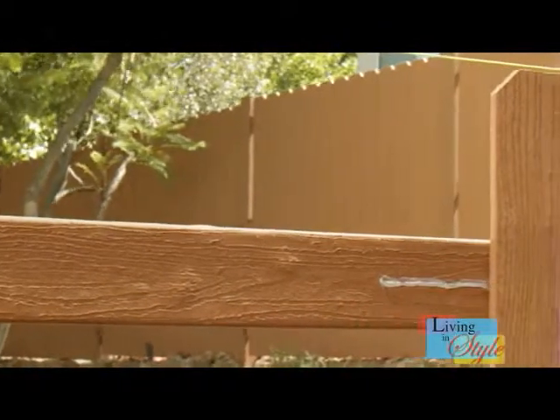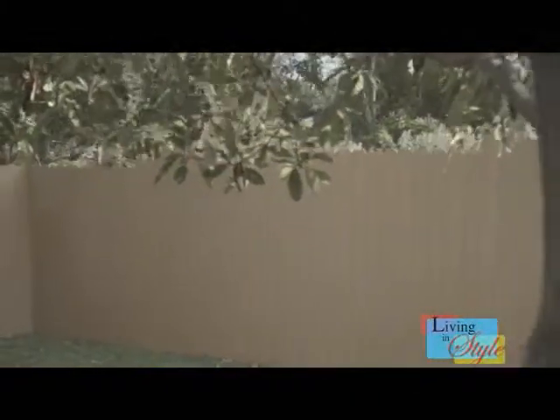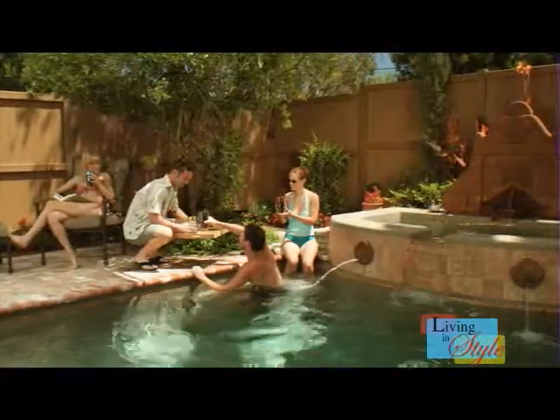And unlike a real wood fence, Timberwool fencing comes with a lifetime warranty against degrading, splitting, rotting, or experiencing termite or fungal damage. Install a Timberwool fiber reinforced composite fence and be the envy of the neighborhood.